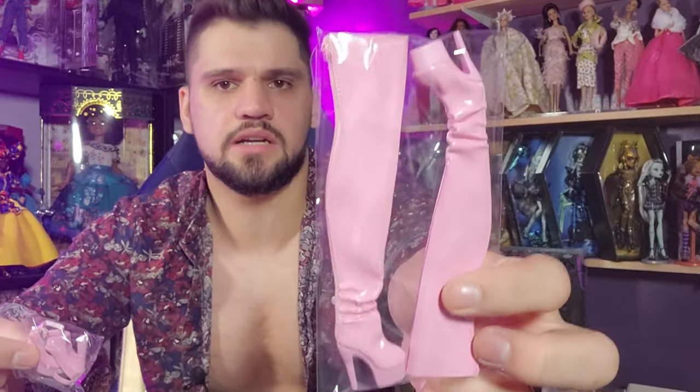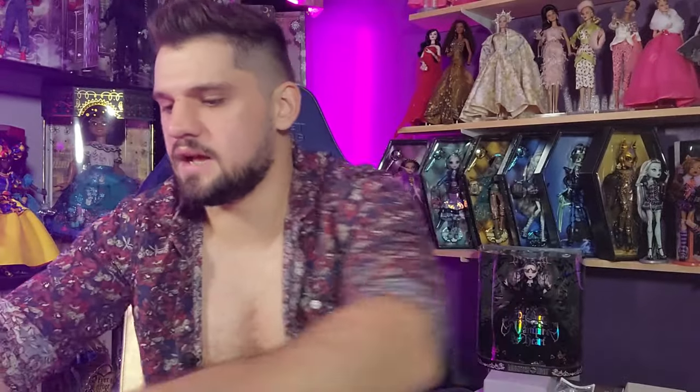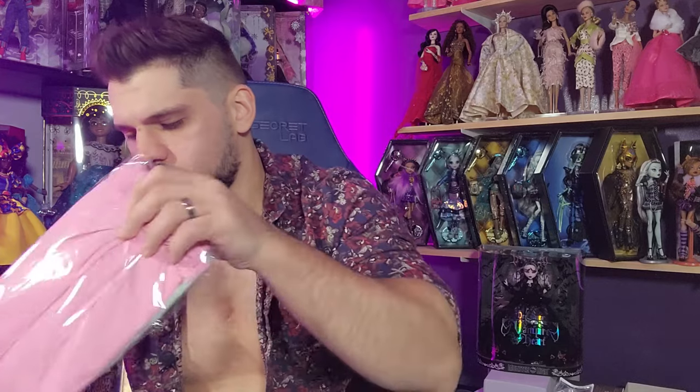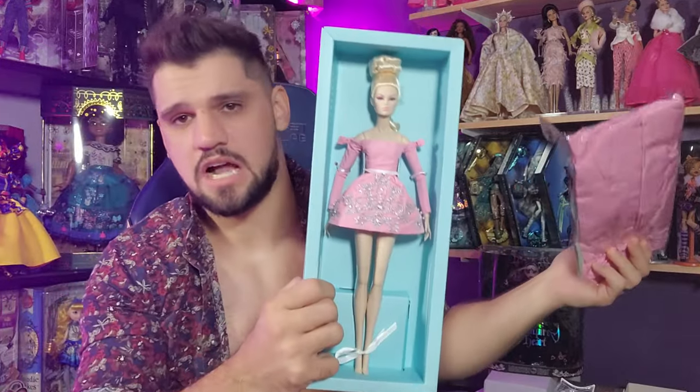She comes with two pairs of shoes: these big patent leather-looking thigh-high boots, and then smaller shoes. I'm going to put her in the full gown — right now she's just in this little cocktail dress thing, which is cute, but I probably wouldn't have bought the doll if that was her look. I like a big gown. The dress may need to be pressed or steamed since they pack it so tightly.